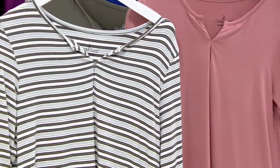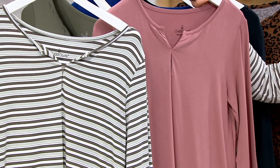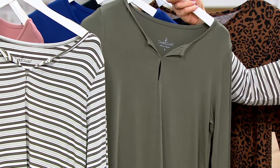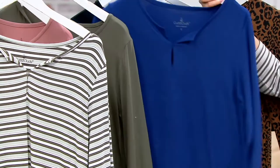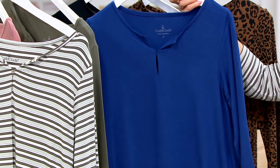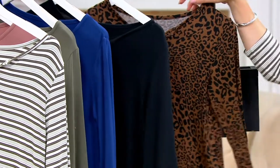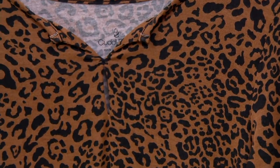Then we have that new color mink taupe, olive moss — that's the pretty one Lydia is in — twilight blue, which is gorgeous on camera, black, and another print in the brown animal.